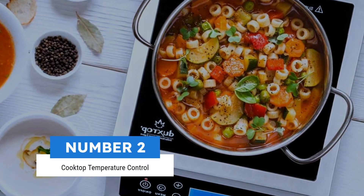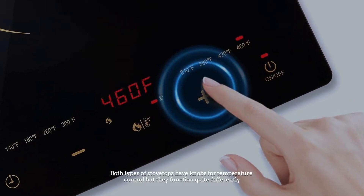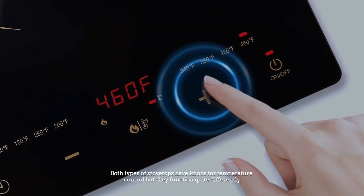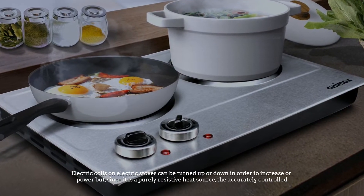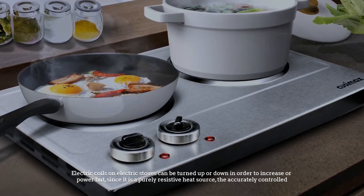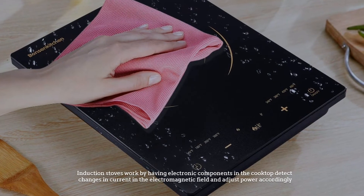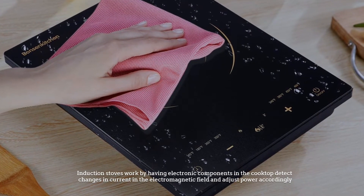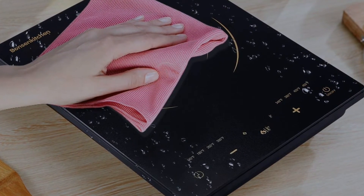Number two: cooktop temperature control. Generating heat in the cookware itself, both types of stovetops have knobs for temperature control but they function quite differently. Electric coils on electric stoves can be turned up or down to increase or decrease heating power, but since it is a purely resistive heat source, the temperature cannot be accurately controlled. Induction stoves work by having electronic components in the cooktop detect changes in current in the electromagnetic field and adjust power accordingly.